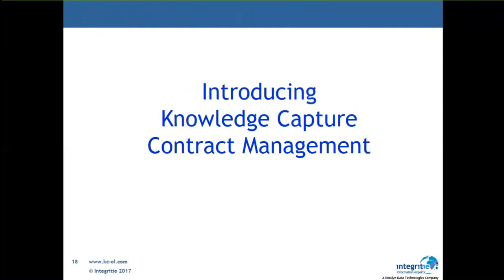We're now going to go into contract management. Paul and Sam will jointly cover this part of the presentation, explaining what the Knowledge Capture FileNet capture does, leveraging FileNet and leveraging DataCap.